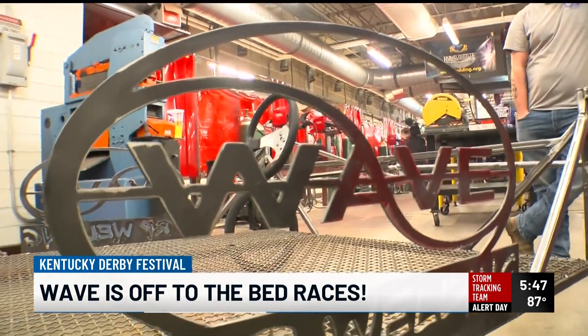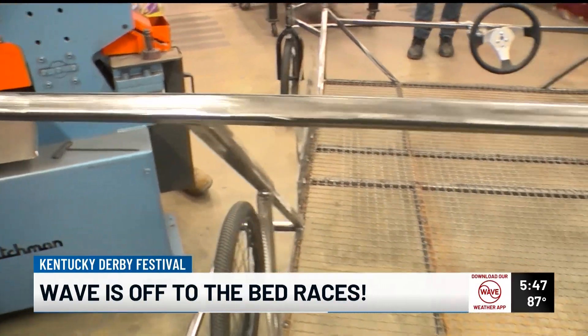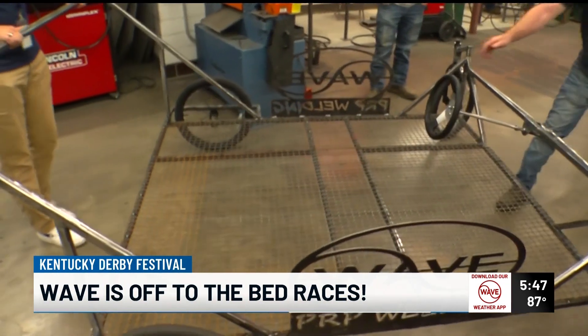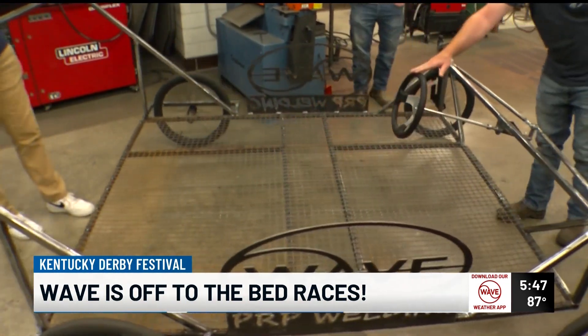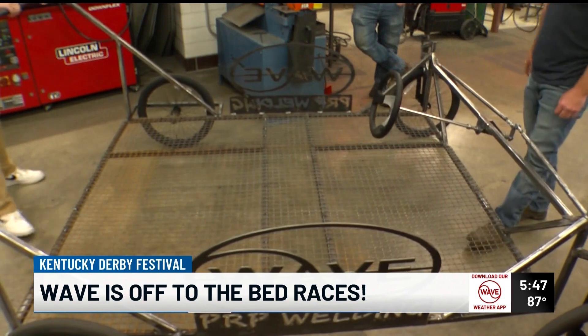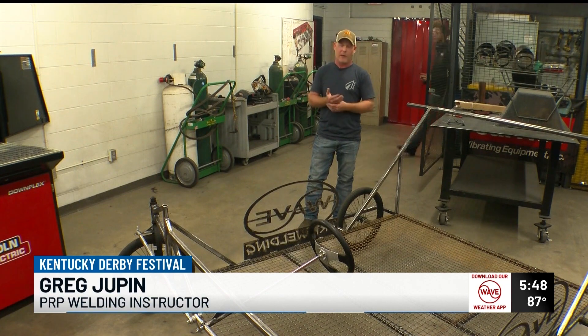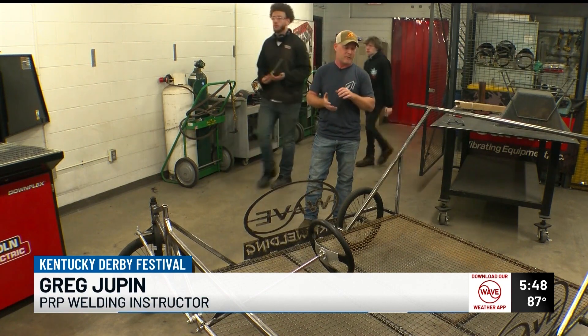When asked how they picked PRP, they explained that they knew they had to get the frame welded together because it's not something you can just go and buy. They had recently done a story on one of PRP's welding classes and thought it would be a wonderful opportunity for more collaboration between the school and WAVE — something they love to do — and also to get some young local talent involved in a bigger project and showcase it to everybody on the day of the races.